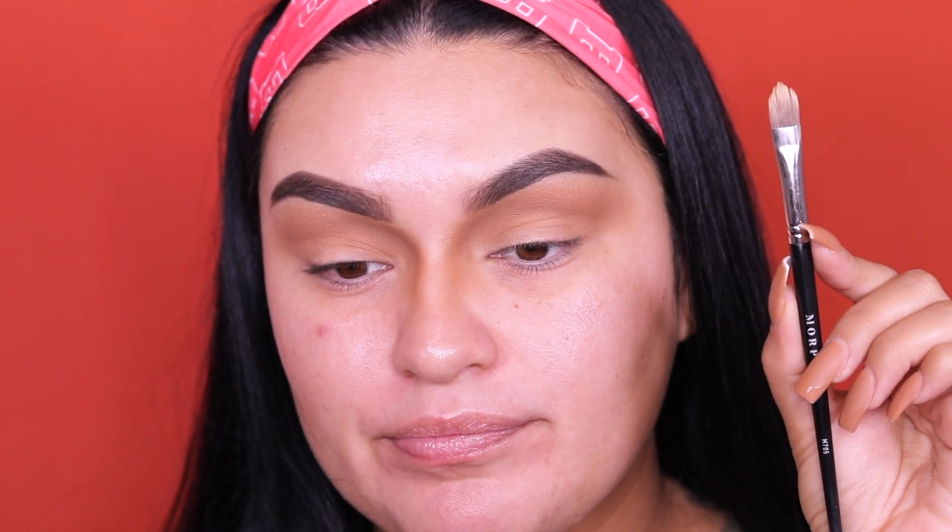That's pretty much it for the main eyeshadow — now it's time to cut the crease. I told you it would be super easy to follow; all you really need is bronzer and your concealer. I'm going into the same Too Faced Born This Way multi-use sculpting concealer in shade Golden Beige, and the Morphe M705 brush. I'm applying some concealer on the back of my hand.